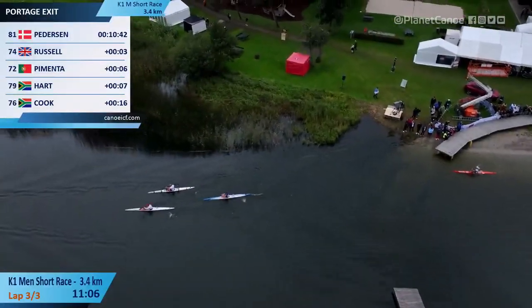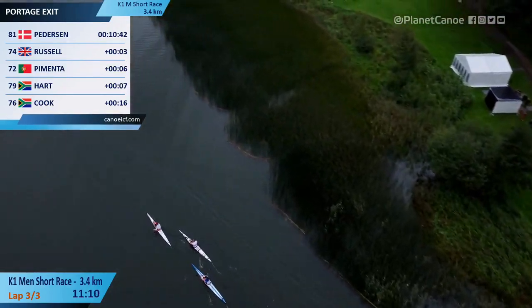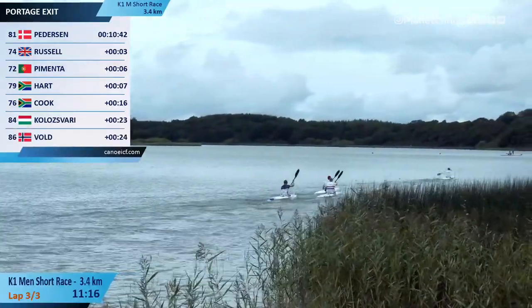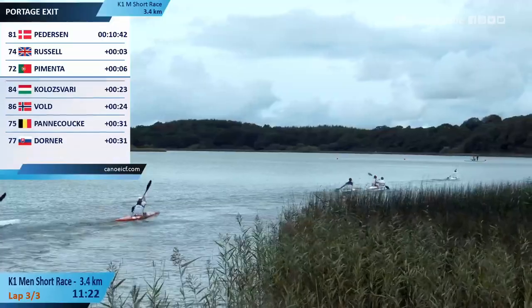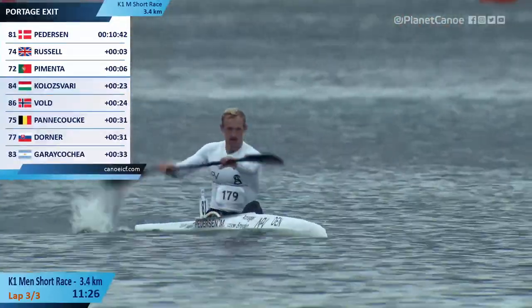Clinton Cook, you'll see on your top right — he's got everything to gain if he can try and bridge across to where his teammate Uli Hart is. Catch a ride with the front four that's chasing Mads Pedersen. Kolosvari got in his boat super quick there, leapfrogging Vold from Norway. All three of those are going to go to the final though.